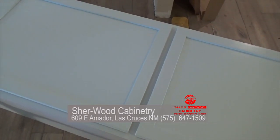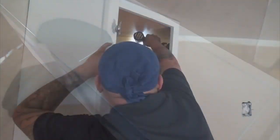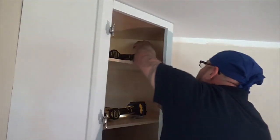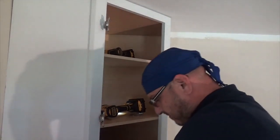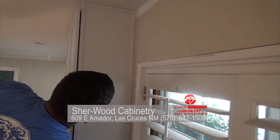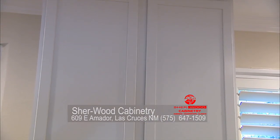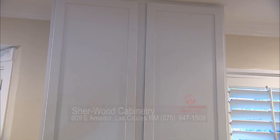We went with a white finish, and we extended what are called the toppers — the top part of the cabinets. Before, they were short, which makes the whole area look smaller and shrinks the space. So we did extended toppers. Now the kitchen will go all the way to the ceiling, but they're slick — they are light and they just work perfect.